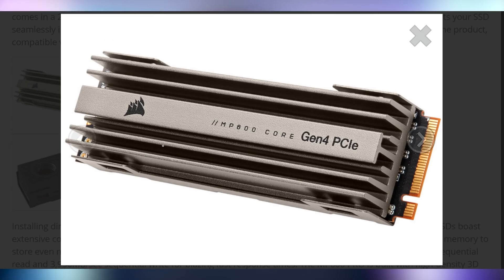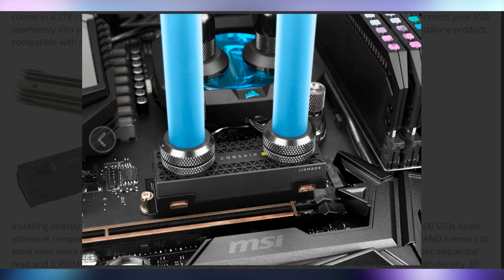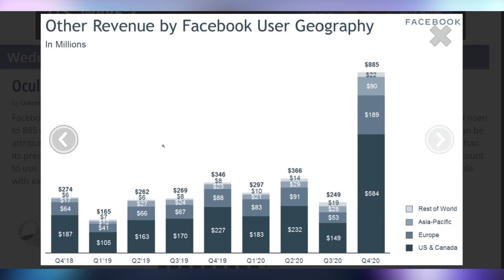Corsair's new MP600 line of NVMe SSDs apparently needs a hefty cooler — they come with a chonky heatsink, or you can water cool them because they're just hot little pieces of memory. Facebook, meanwhile, apparently doubled their non-advertising revenue in Q4 2020 thanks to the Oculus Quest 2 being such a big hit — $584 million in the US and Canada alone, more than all of their non-advertising revenue in all previous quarters combined. Guys, we agreed we wouldn't do this, and now you're buying all these Oculi.